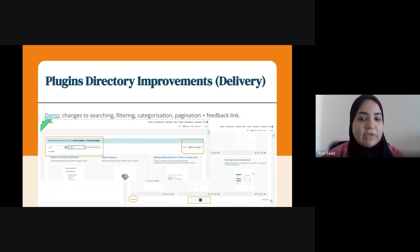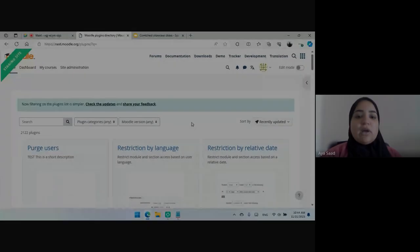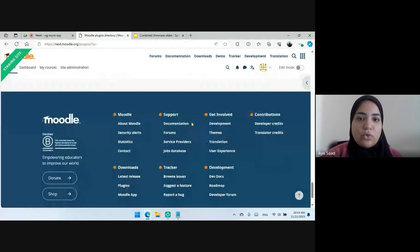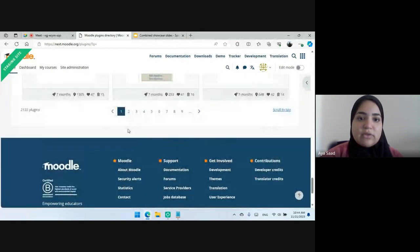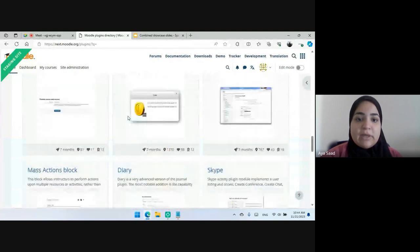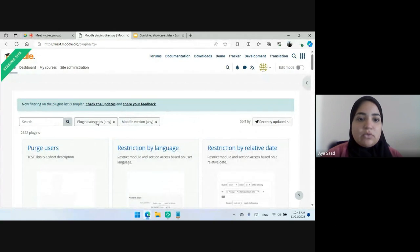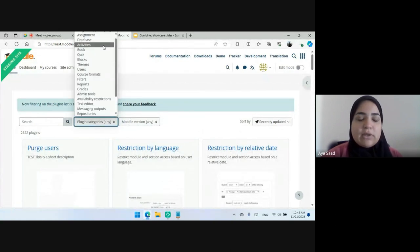The pagination will be available very soon on the site. As you can see here, instead of the old 'show more' button we had in the plugins directory, we now have pagination, which would make navigating the plugins directory easier and much more efficient. Let's take a quick example here.